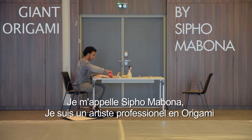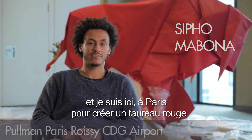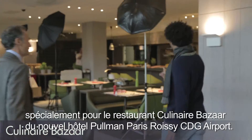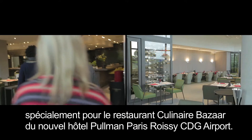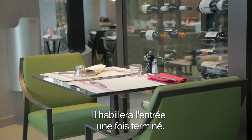My name is Sipo Mabona. I work as a professional origami artist and I'm here in Paris to fold a Red Bull which is dedicated to the Pullman restaurant of the new hotel, and it should be standing at its entrance once it's done.